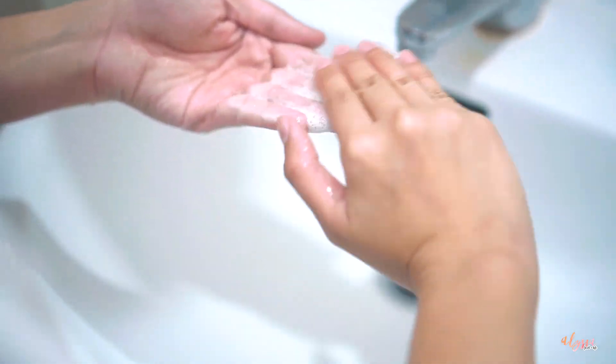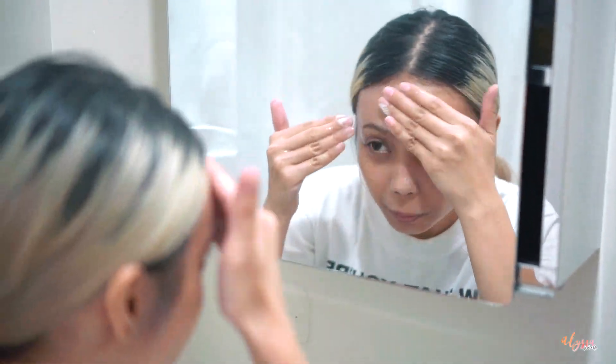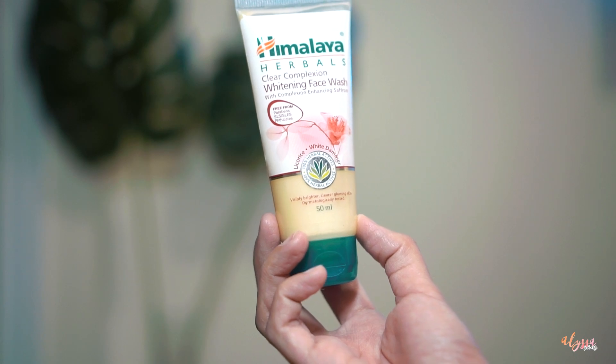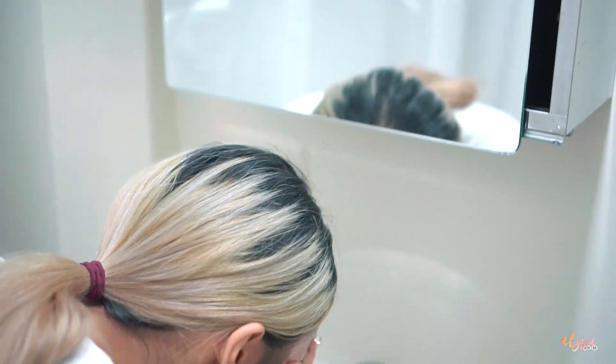Next, I'm going to wash my face. I'm using Himalaya Herbal's Whitening Face Wash. I also like this product because it's paraben-free, free from SLS, SLES, and Phthalates.